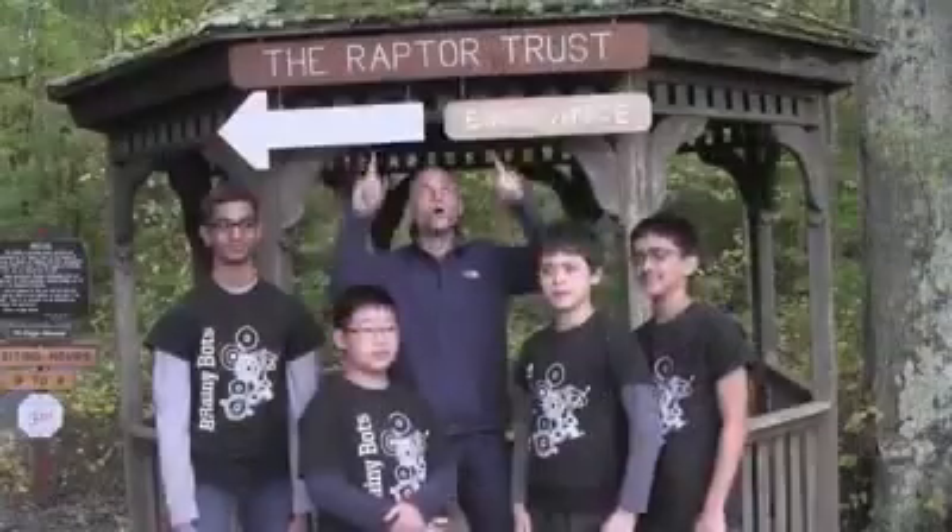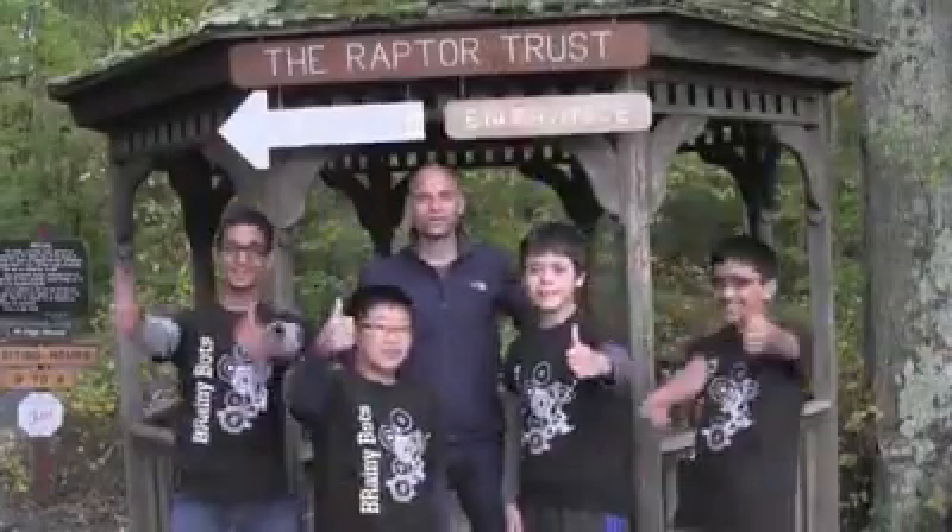You're so cool. Who loves the Raptor Trust? The Brady Bugs do!